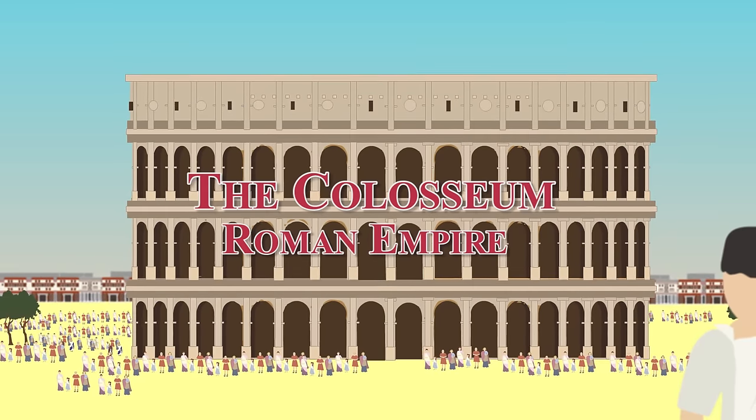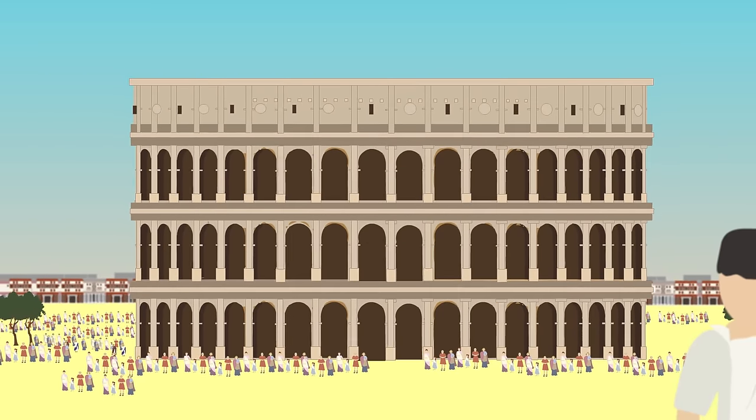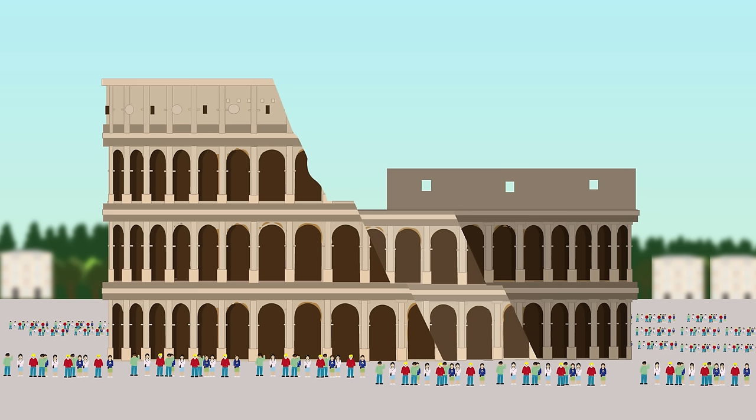The Colosseum, Roman Empire. The Colosseum is located in Rome, Italy. Also known as the Flavian Amphitheatre, it is an oval amphitheatre and the largest ever built.